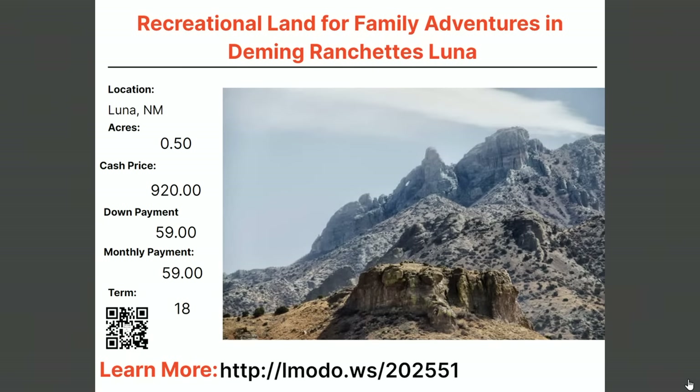Staying in Luna — another half-acre property. This one is $920. That's right, no typo — the entire lot is $920, less than $1,000, with $59 down and $59 a month for 18 months. It's all yours. Check it out at elmoto.ws/202551.